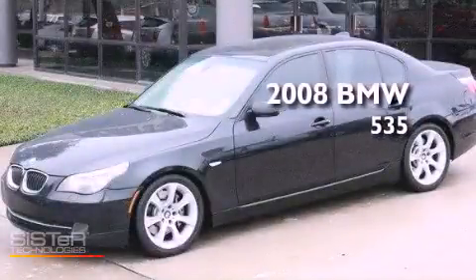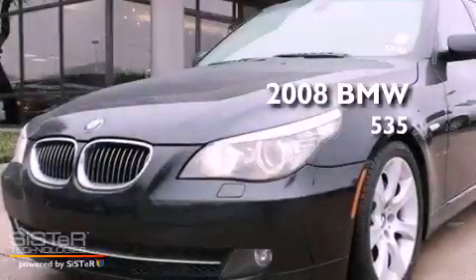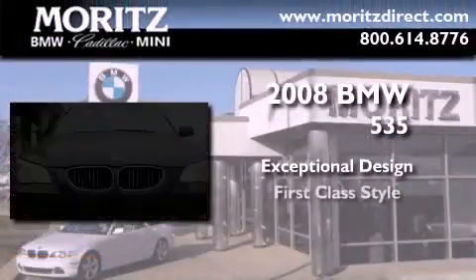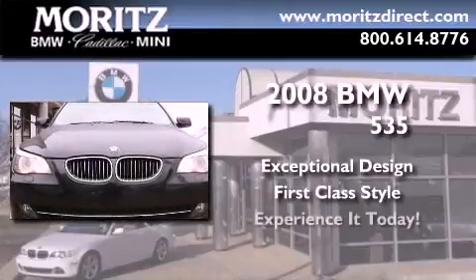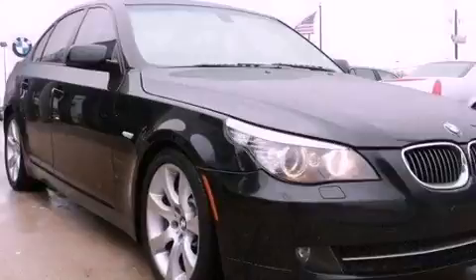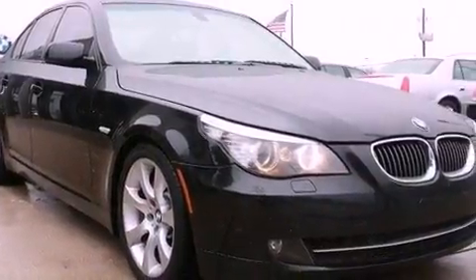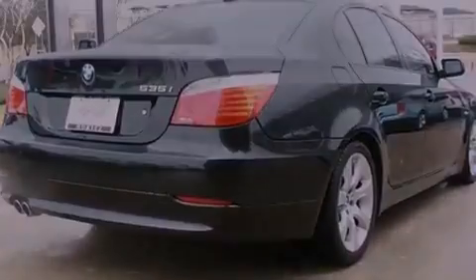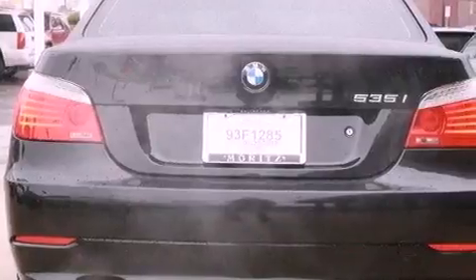This is a certified pre-owned 2008 BMW 535. Its top features include active roll stabilization, a sport suspension, comfort access, a low tire pressure indicator, commercial-free satellite radio, 18-inch alloy wheels, and adaptive brake lights.